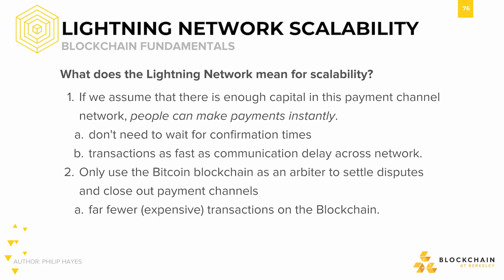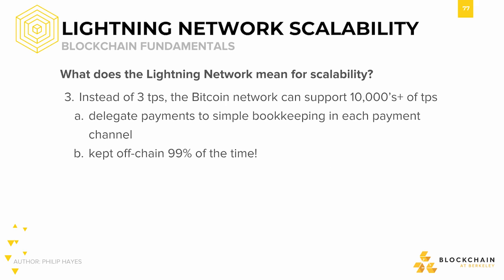Since we're only using the main Bitcoin blockchain as an arbiter to settle disputes and to close out payment channels, we reduce the load on the main bottleneck — the main Bitcoin blockchain. So there would be far fewer transactions on the blockchain. Instead of three transactions per second as calculated previously, the Bitcoin network could potentially support tens of thousands of transactions per second, since we're delegating payments to simple bookkeeping done in each payment channel, avoiding the main bottleneck.